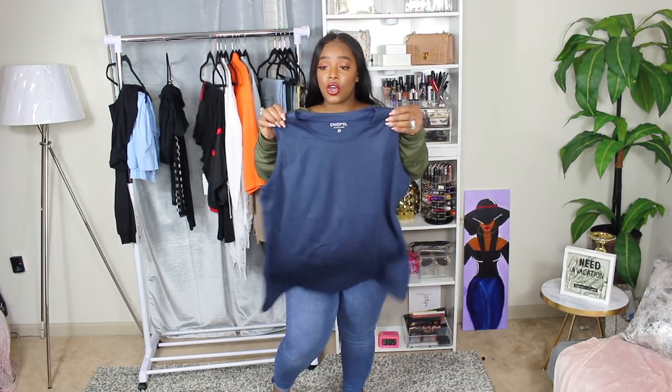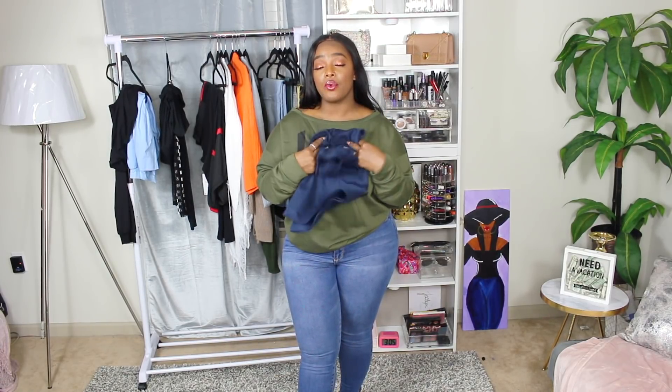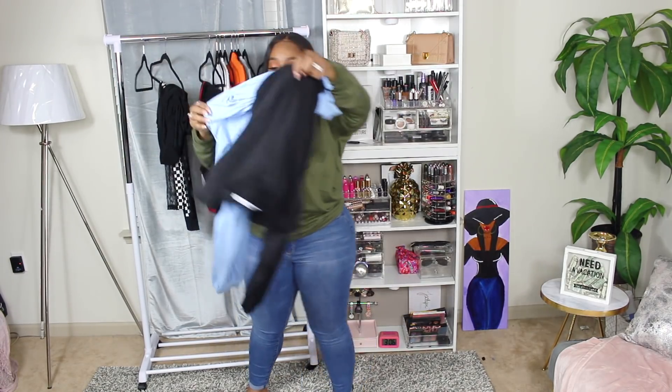I also picked up this little basic tee. I'm not going to try it on because it's so basic — it's just a little tank — but the material is really good. If you're looking for quality tanks that are thicker than the ones that come three to a pack, this is a great website for that. They're great to wear under sweaters and they come in a lot of different colors.